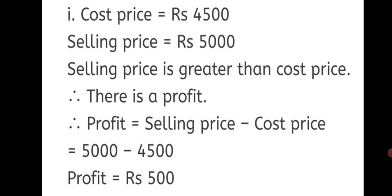First sum: Cost Price = Rs. 4500, Selling Price = Rs. 5000. Selling price is greater than cost price. Therefore, there is a profit. Profit = Selling Price − Cost Price = 5000 − 4500 = Rs. 500. First, write your cost price, then your selling price, check which one is greater, state whether it is a profit or loss, and use the formula. This way we have solved the first question.